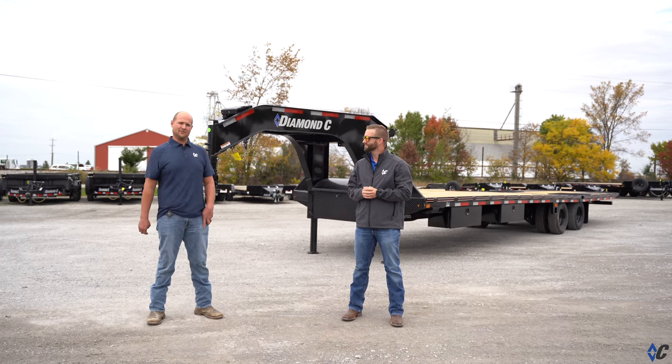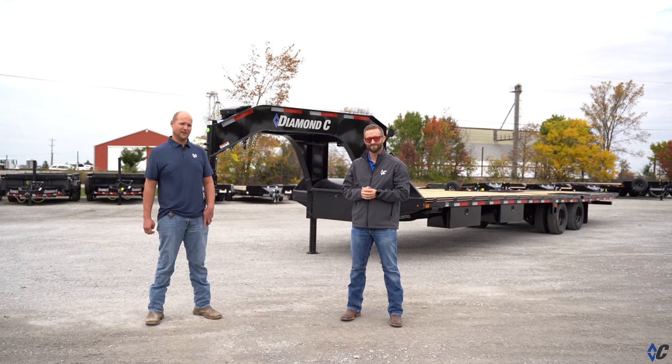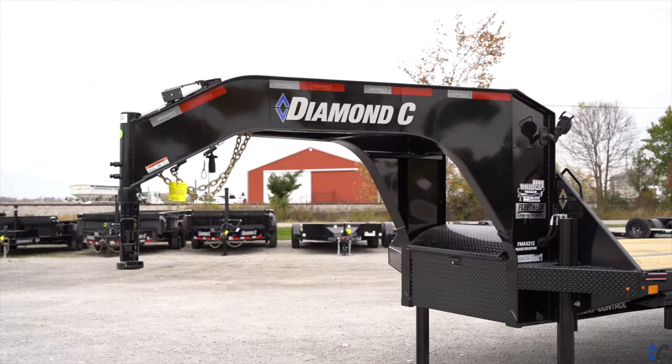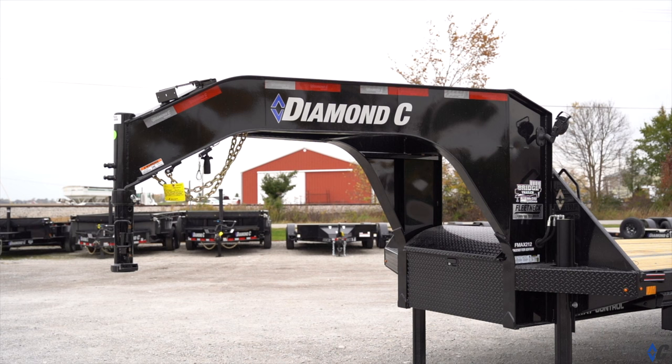Hey guys, we're here with Cade today from Diamond Sea. He's the brand manager there. Cade, what is it that made you guys decide on the options on the new Pace Sitter Edition Fleet Next?